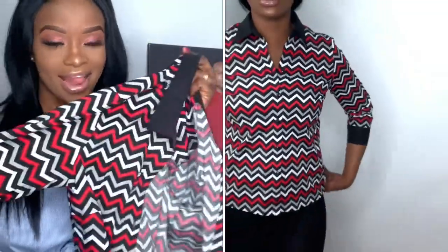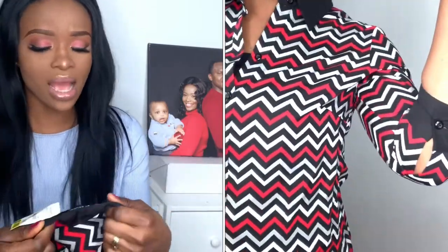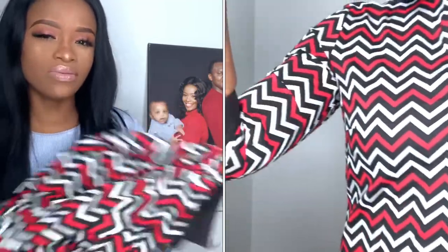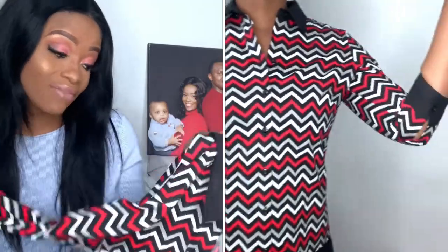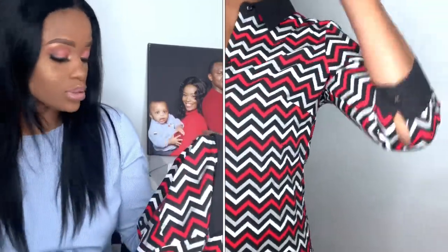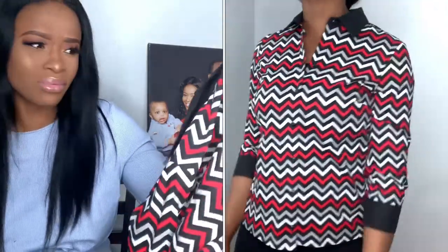I got it for $9.99 in my size medium, and it's by Zach and Rachel. It's a cotton fabric. I don't really have anything in this design, so that was one of the reasons why I got it. Because of the colors, you can pair it with white or black pants and it will go very well.